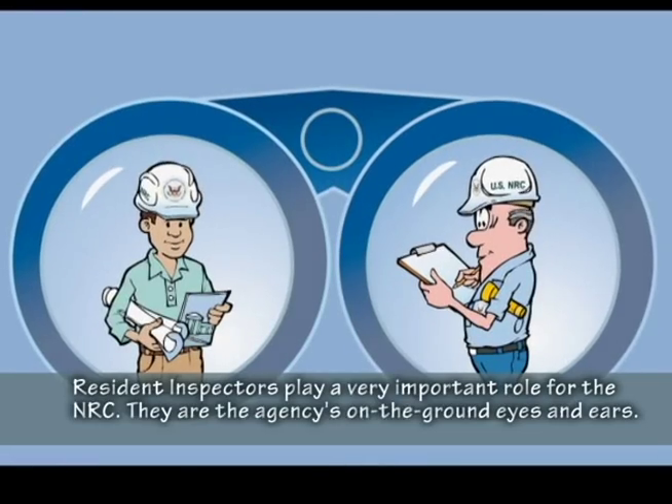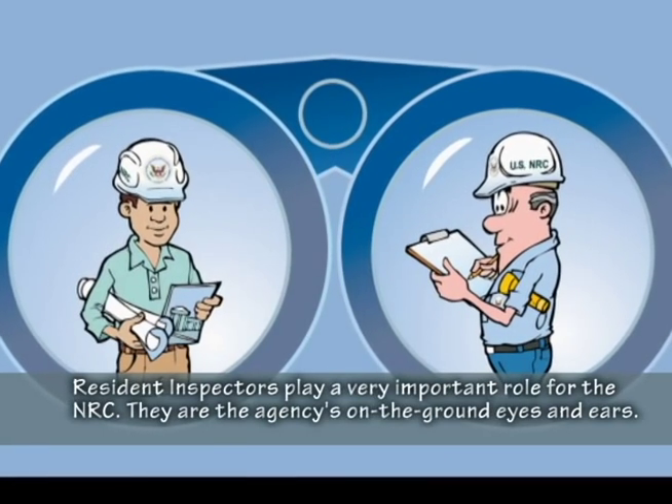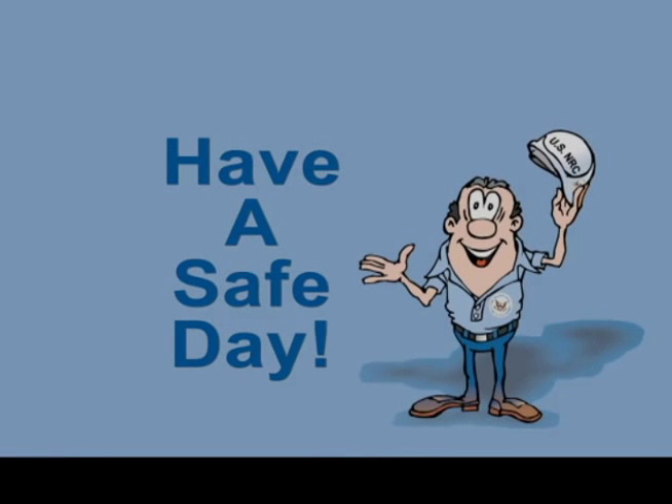Resident inspectors play a very important role for the NRC. They are the agency's on-the-ground eyes and ears. Have a safe day.